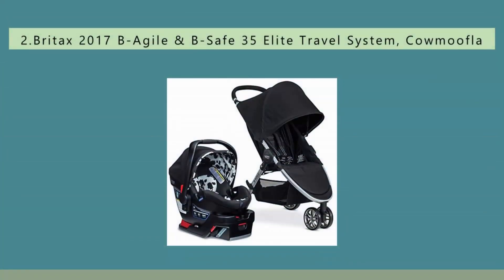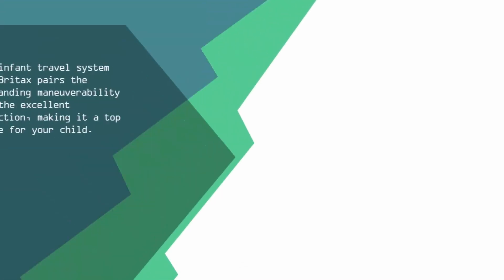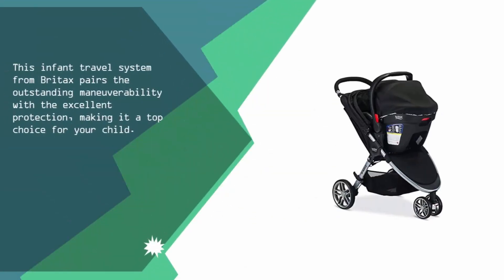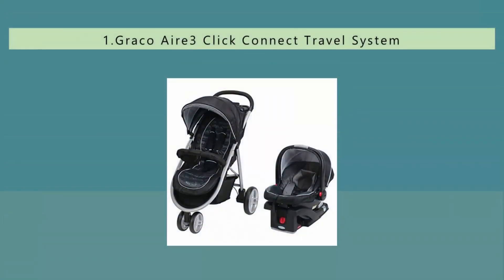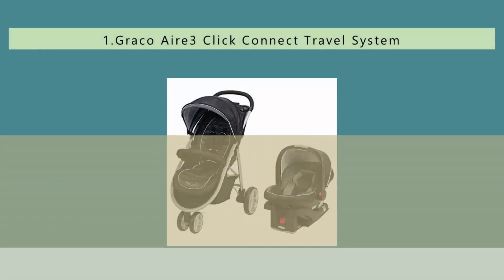At number two, this infant travel system from Britax pairs outstanding maneuverability with excellent protection, making it a top choice for your child. The B-Agile stroller unit is lightweight, highly maneuverable, and easy to fold. The three-wheel configuration makes the stroller ideal for passing through any tight spot.